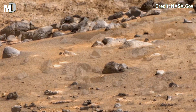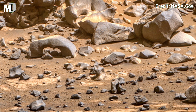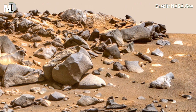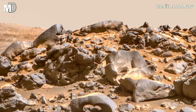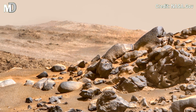Dear friends, this 360 image showcases a sweeping expanse of Mars' Jezero Crater floor. The surface is dusty and rust-colored, with scattered stone fragments. Some rocks appear rounded, possibly shaped by ancient flowing water, while others are jagged, hinting at volcanic origin.